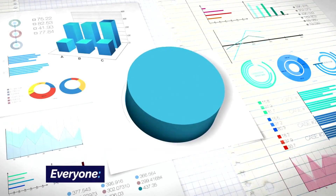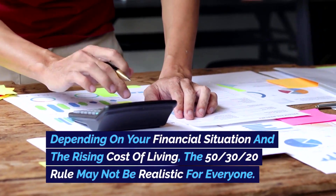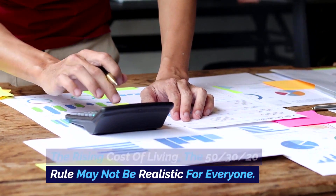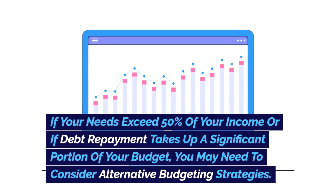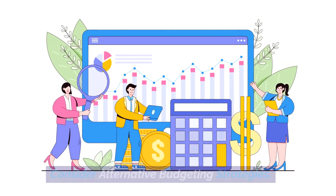Con 1 — Percentage guidelines may not work for everyone: depending on your financial situation and the rising cost of living, the 50-30-20 rule may not be realistic for everyone. If your needs exceed 50% of your income or if debt repayment takes up a significant portion of your budget, you may need to consider alternative budgeting strategies.